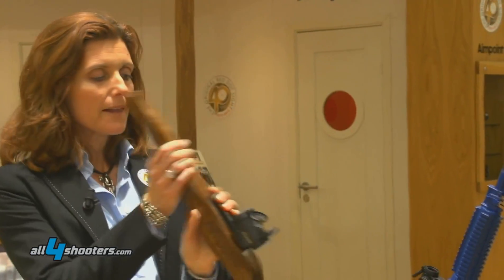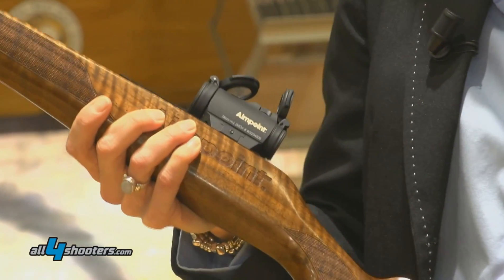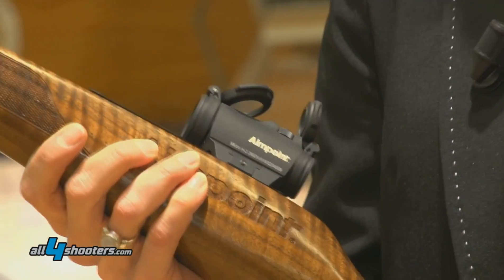We are presenting a new product this year called the Micro H2. The micro series of sights has been very popular with Aimpoint for many years. We have had the Micro H1 and now we have the second generation, which is the Micro H2.